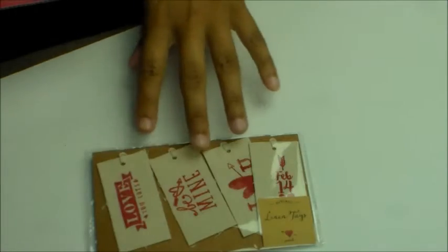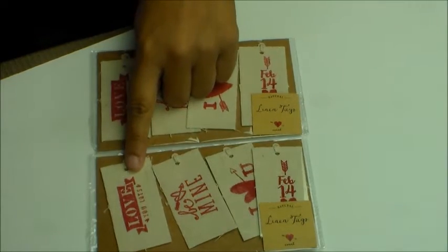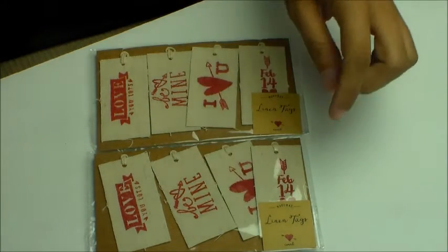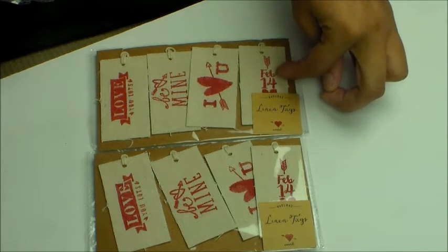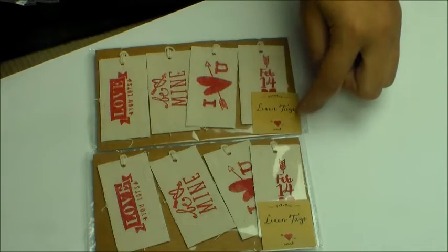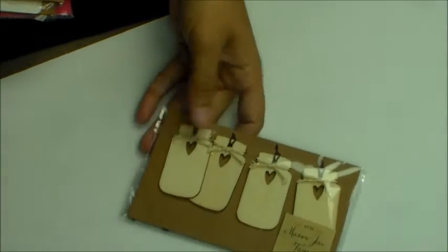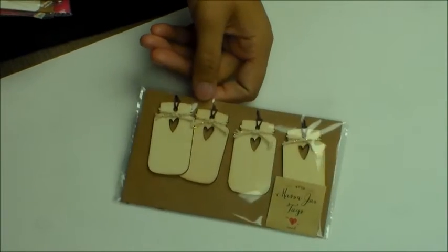Moving on to tags — I love these. I got two of these and they say 'love you lots,' 'be mine,' 'I love you,' 'Feb 14,' and a heart, so I thought these were cute. They only had one of these and these are mason jar tags — those are so cute.